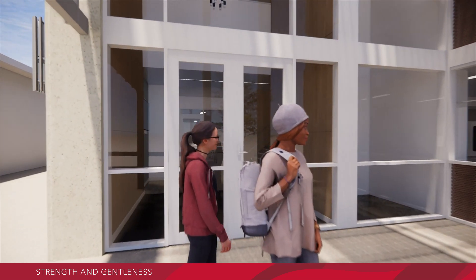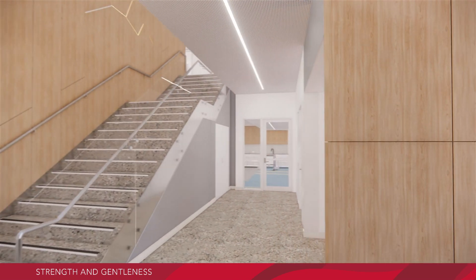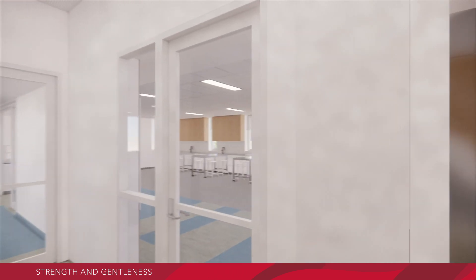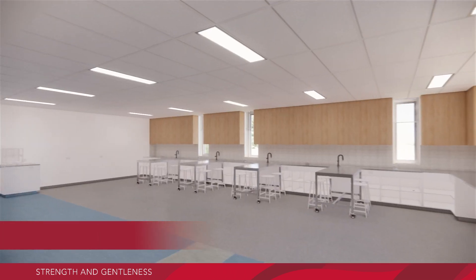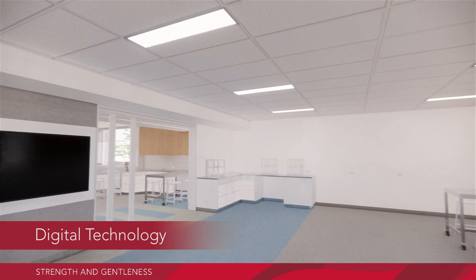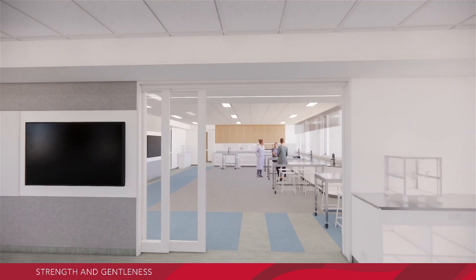Students will enter the ground floor through an expansive light-filled lobby area, with a lift to access the upper level, before moving to the digital technology space. It will be here that students will experience robotics, microbits and microcontrollers, to name a few, using the latest available technologies.